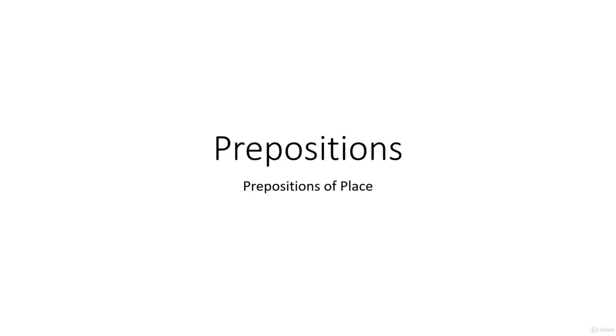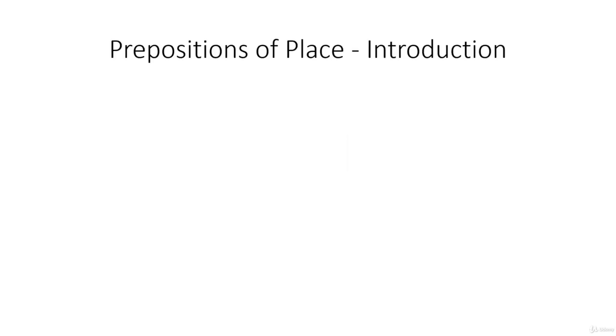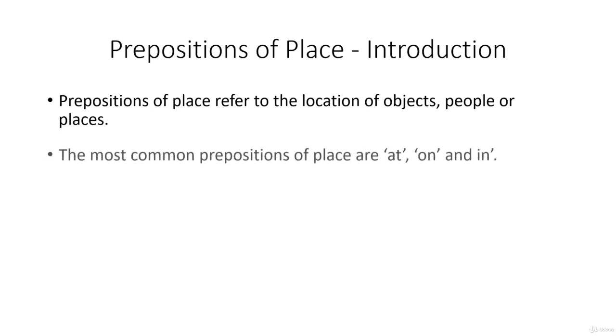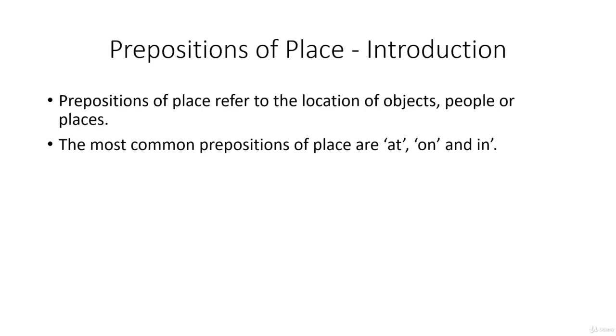This lesson is on prepositions of place. The prepositions of place refer to the location of objects, people or places. The most common prepositions of place are at, on and in.